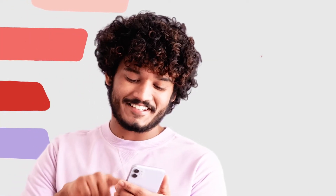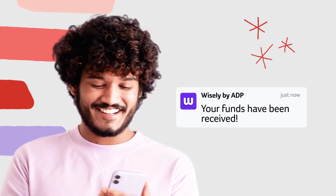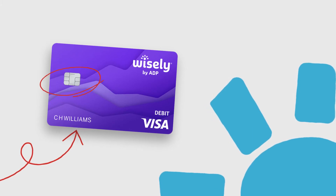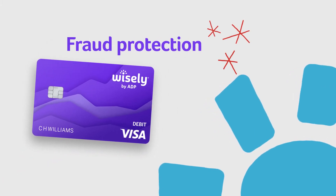Load cash at retailers, deposit checks from your mobile device, and more. Upgrade now and you'll receive a new card with your name and an EMB chip for added card security and fraud protection.